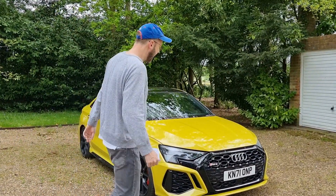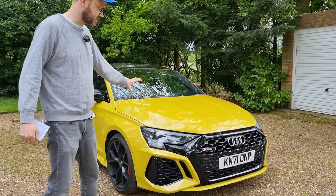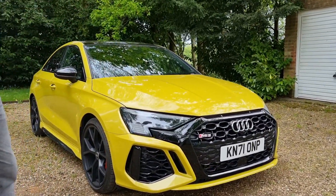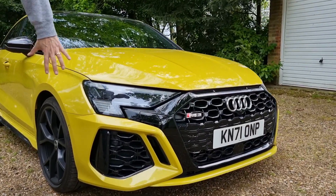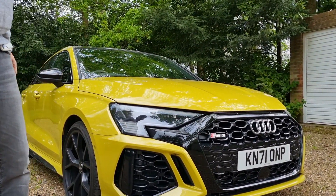The Python Yellow is the only optional extra on this car at £575. Otherwise everything is standard as part of the launch pack. All these black effects around here come with that, and the blacked-out headlights around here as well.